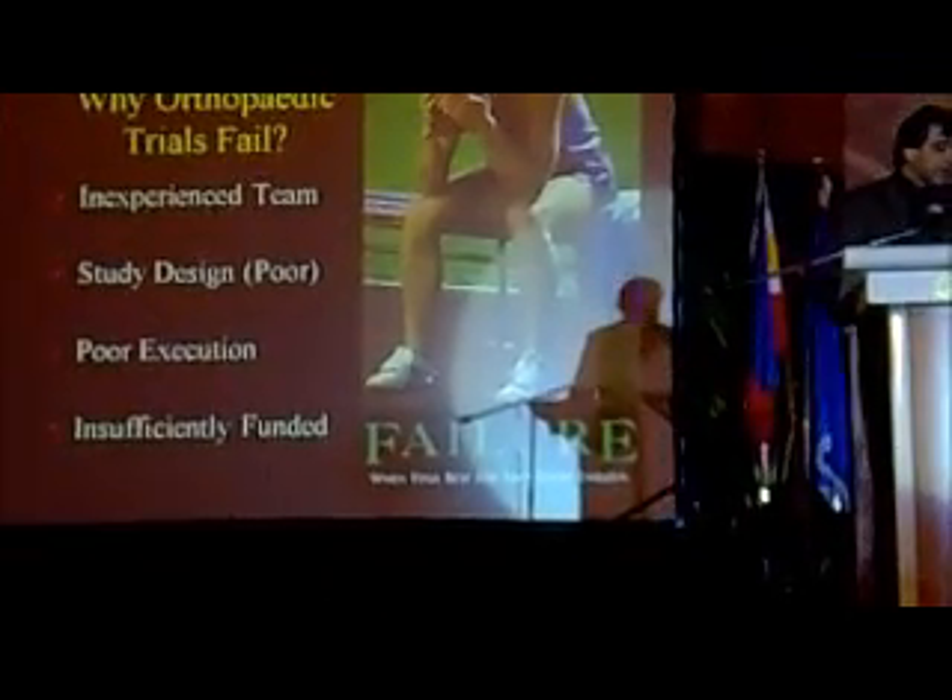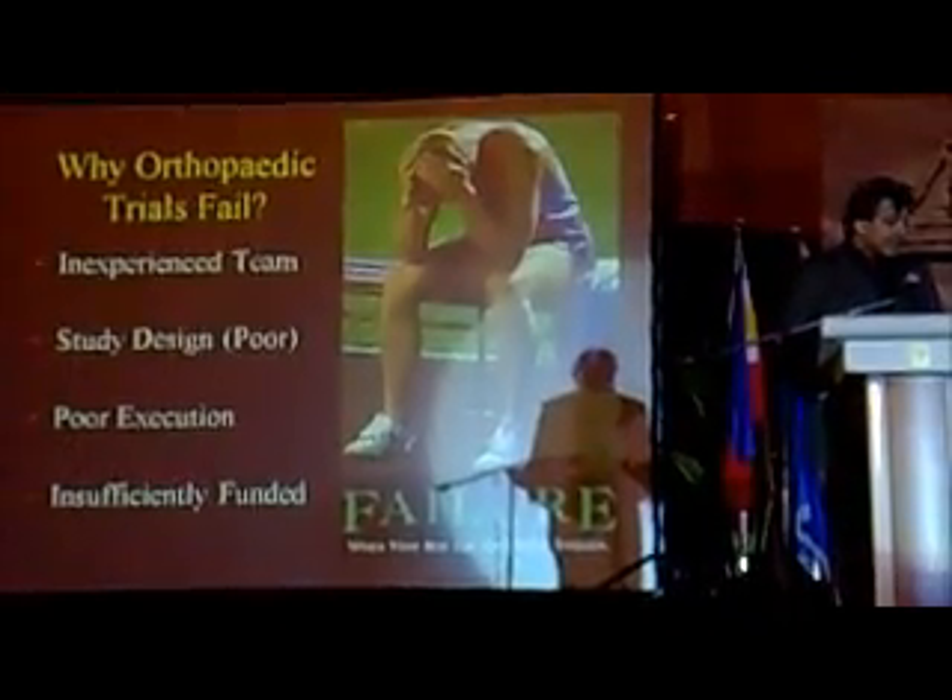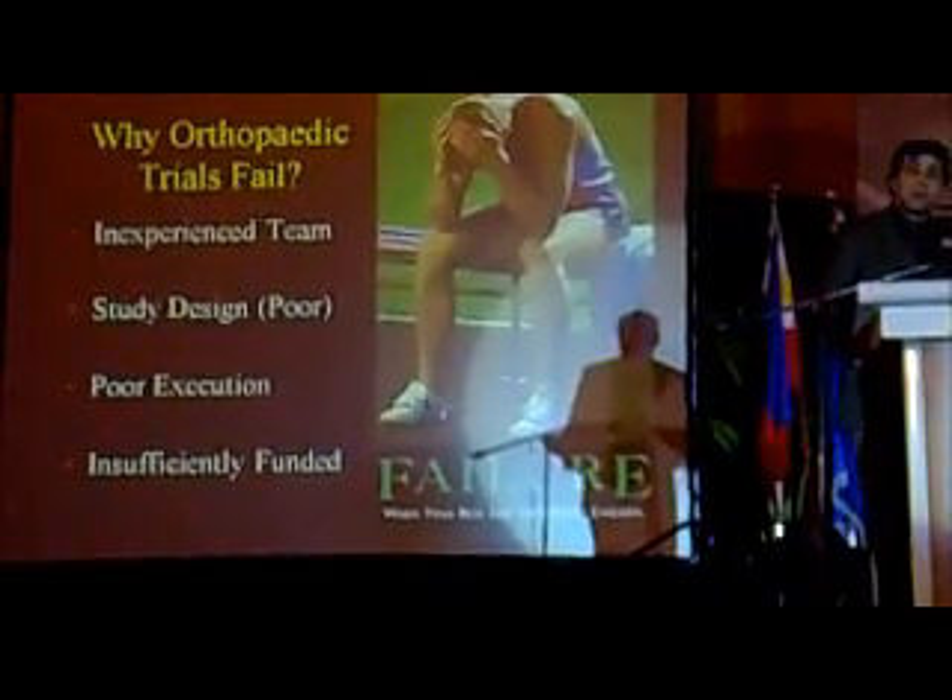Why do our trials fail? Well, we have inexperienced teams, we don't have good study design, we have poor execution, and we don't have the money to do them right.